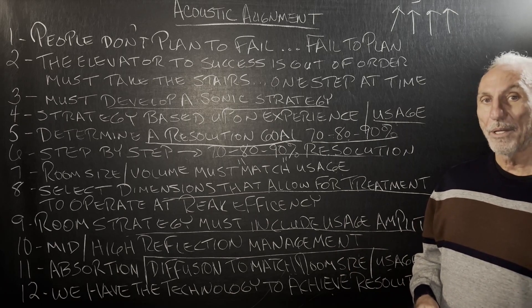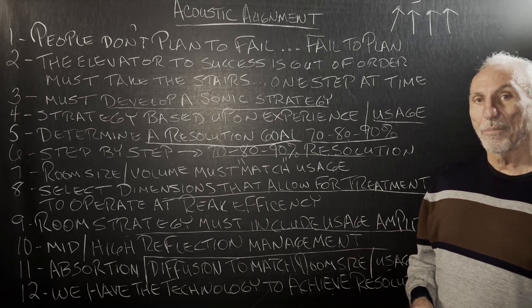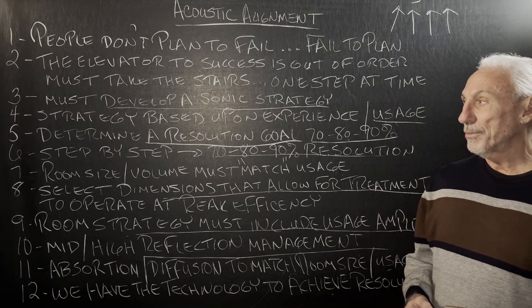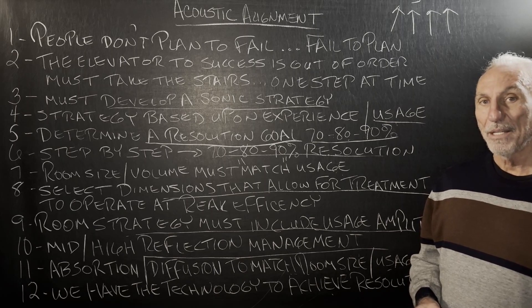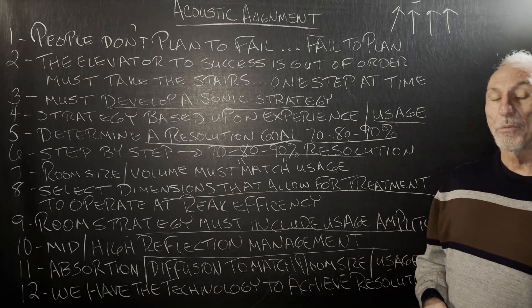We really have that ability. We have the ability to manage low frequency problems in any small room. Our new rooms — when we build new rooms from the ground up — achieve plus or minus 2 dB from 30 Hz to 16K. Guaranteed. So we have the technology. No more mud and soup in the low end.